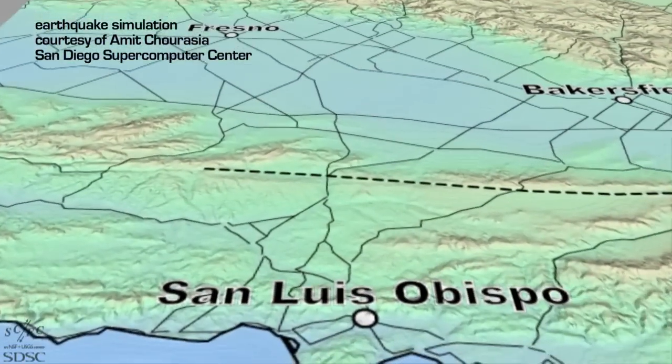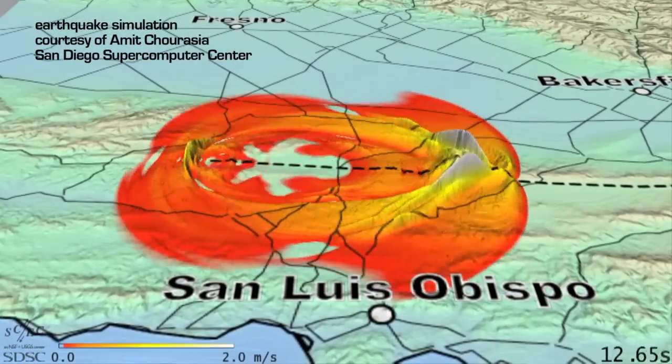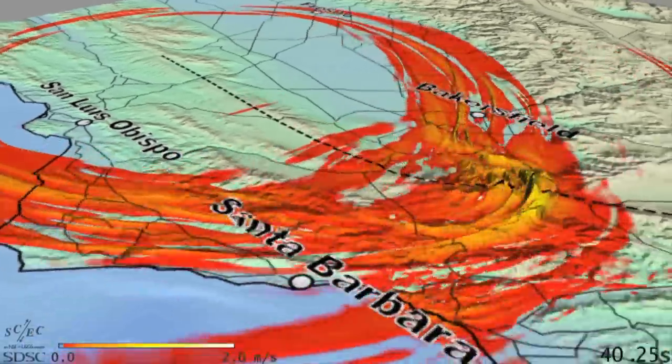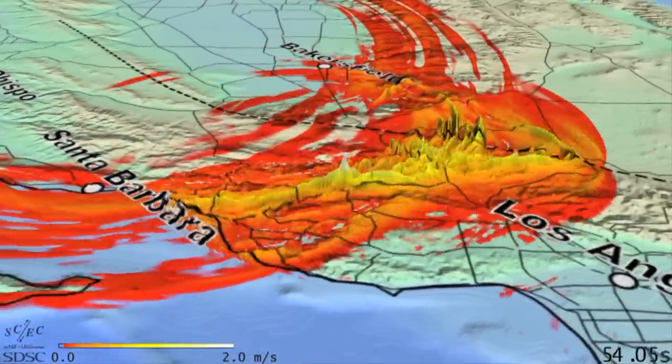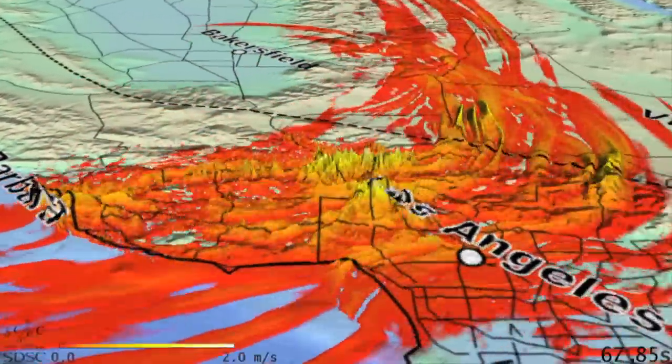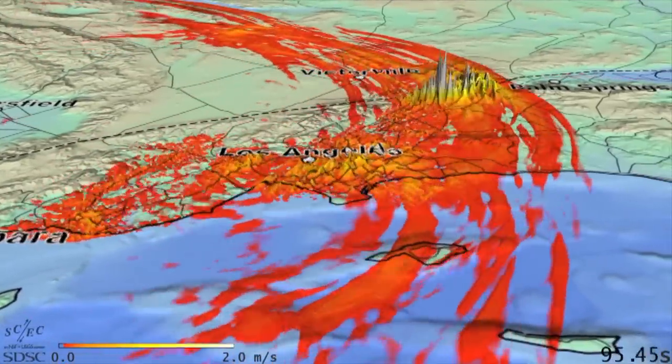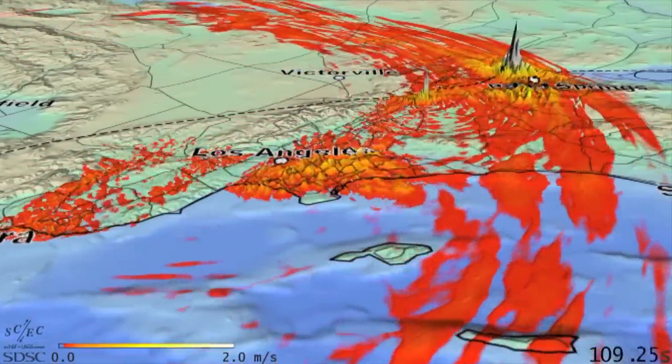If you had exascale computing, you'd be able to do hydrological models, tsunami models, ocean-coast interaction models, severe weather models, and probably make a better assessment of what structures are vulnerable. Similar things are being done in earthquake safety, for example in California.